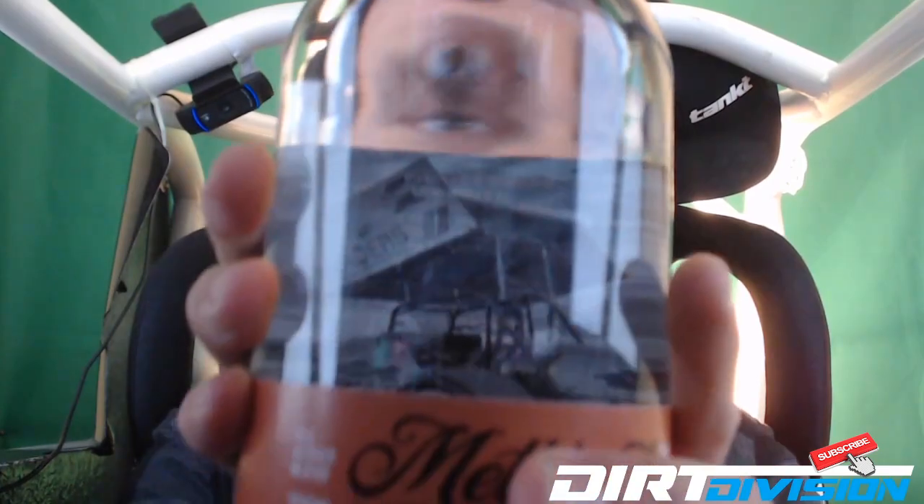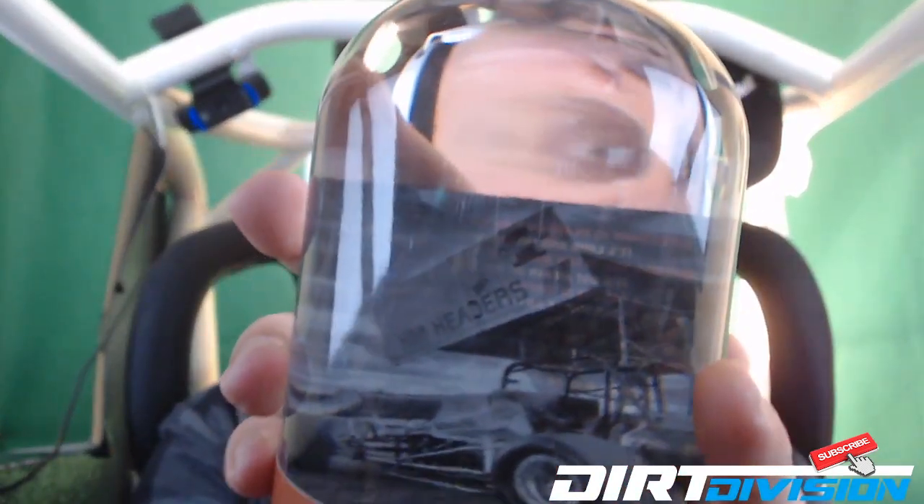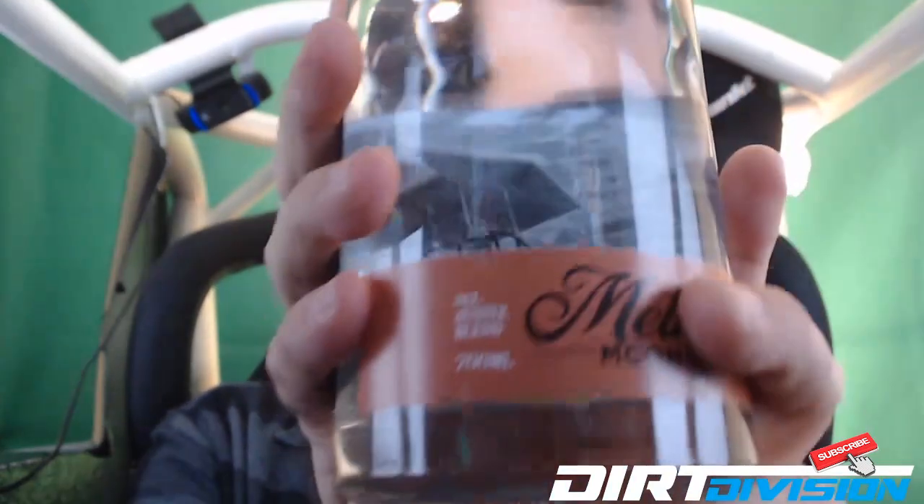Check out this bottle. Got the spring car on the back label on the inside. It looks amazing. It's perfect for a moonshine bottle.